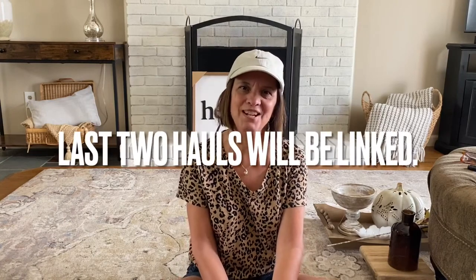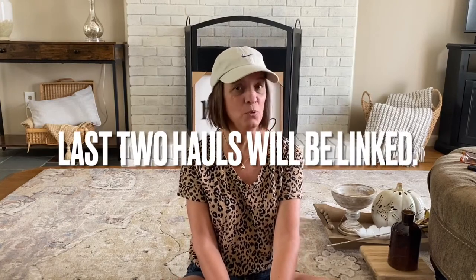Hey everybody, welcome back to my channel! I think this is the last haul for fall — I did two before this. If I go out again it'll be for last minute things, but today's haul is from Home Goods and Hobby Lobby.